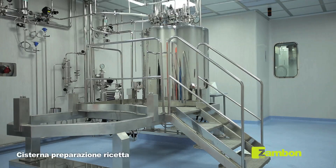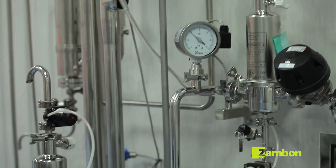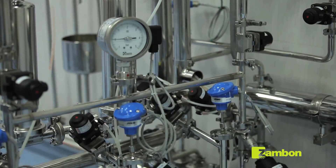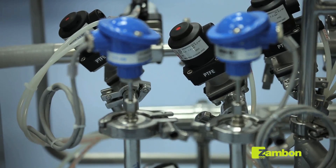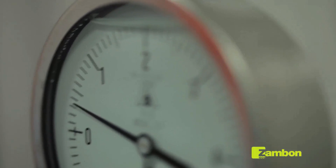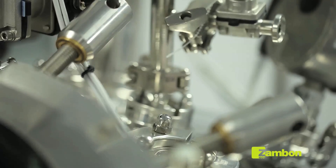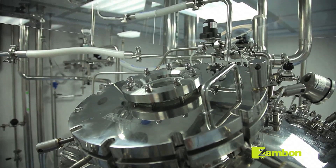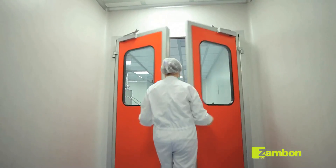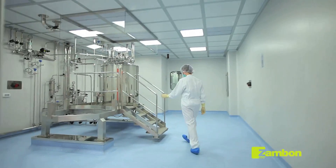Many drugs, especially those of a biological origin in an aqueous solution, are unstable. Therefore, in order to extend their storage period, it is necessary to resort to the lyophilization process. Lyophilization is a technological process which enables the total elimination of water from the drugs, which are first reduced to dehydrated powder and then, by means of the addition of a predefined quantity of water, resume the therapeutic characteristics they had before the treatment.